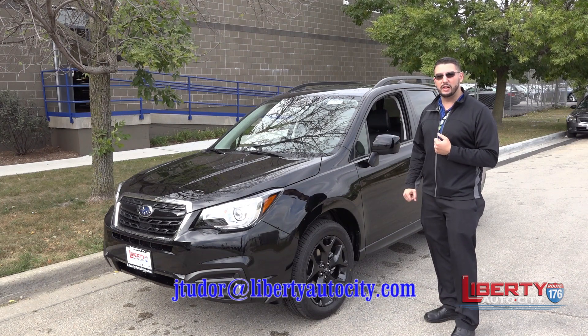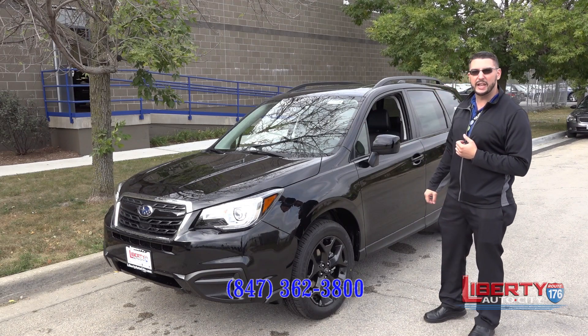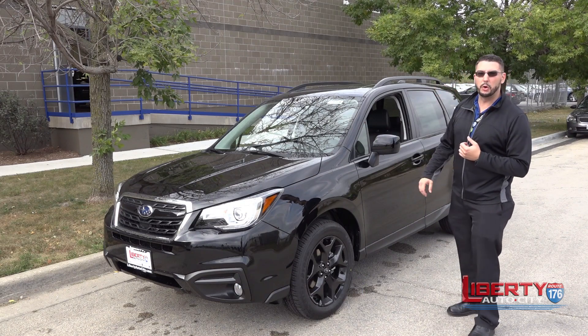I'm John Robert Tudor here at Liberty Auto City Subaru. Thank you once again for allowing me to show you our new 2018 Subaru Forester Black Edition.